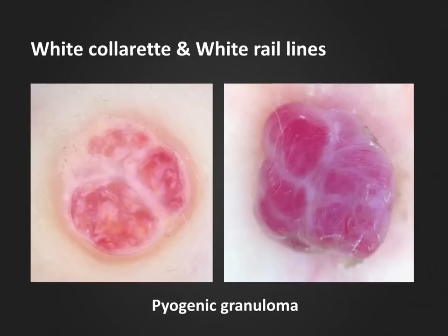Here we have two histopathologically verified pyogenic granulomas. In both cases, we can see large pinkish-red capillary tufts or lobules, which are the so-called red homogenous areas. The color is far from homogenous in the case on the left, which may seem confusing when using this term. These lobules are separated by rather thick white bands, which may correspond to fibrous septa around the capillary lobules. These bands are referred to as white rail lines.